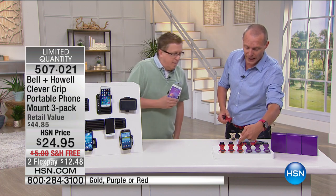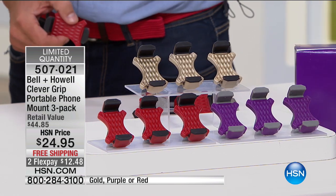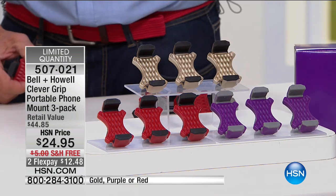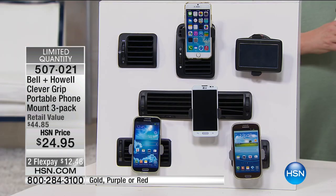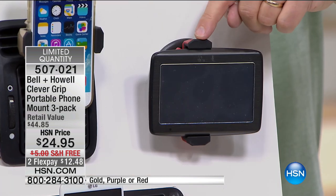You need a pack of three, all individually done in individual boxes. This will fit basically any size smartphone or GPS on the market. Even a regular GPS - if you went to the store and tried to get a mount, you'd pay more than this for just one. This is the Bell and Howell Clever Grip - such a smart, simple solution. It is spring-loaded, rubberized inside so it won't scar or hurt your phone. All you do is press your phone against one side, it's locked in. Let it go, you're done.